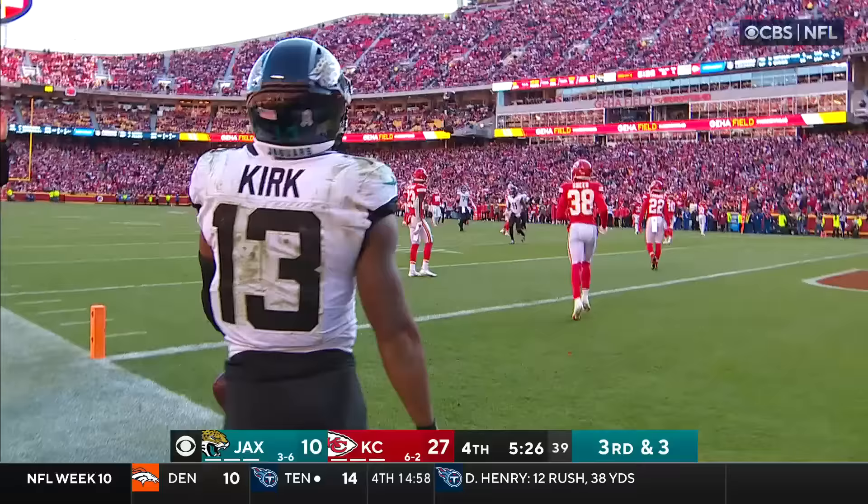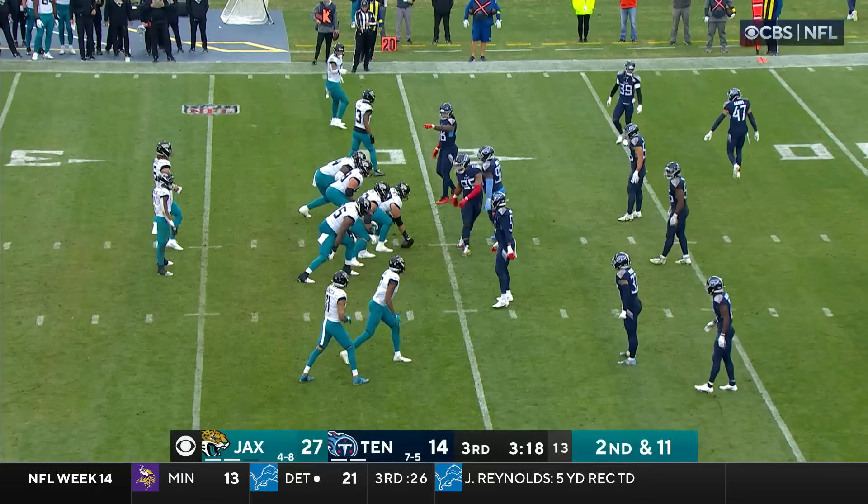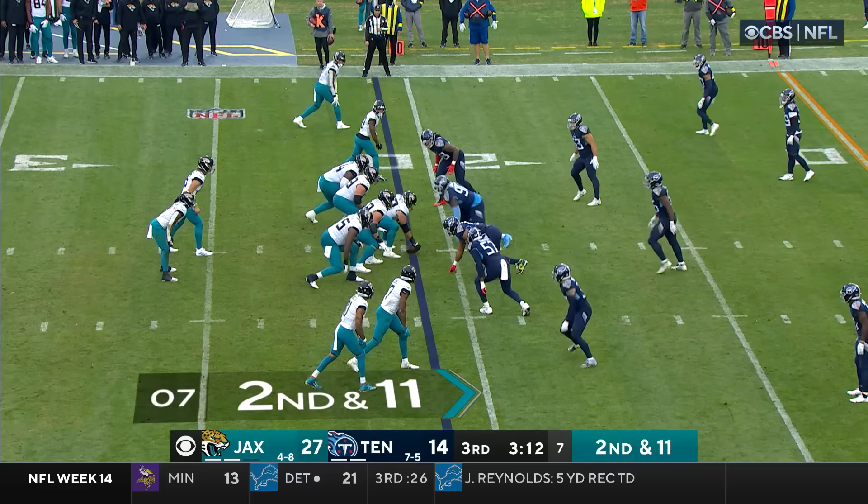That's the guy right there. They struggle a little bit against a number one receiver, a guy inside the slot. The way that the Jaguars have been throwing the ball so far — time for the Titans to step up and get a pass rush after them.